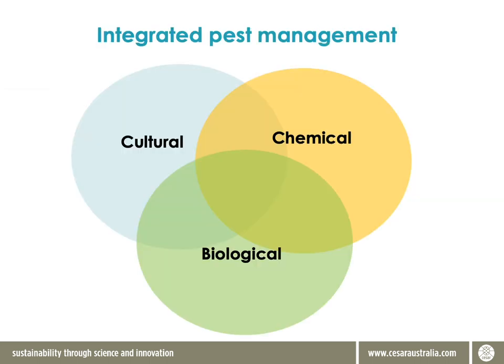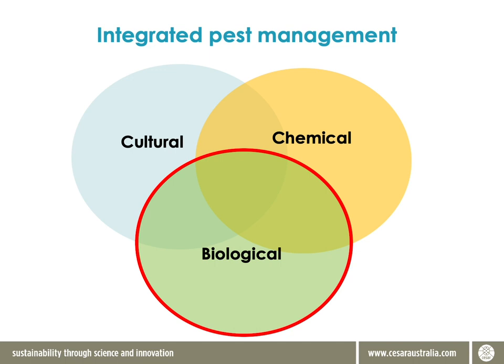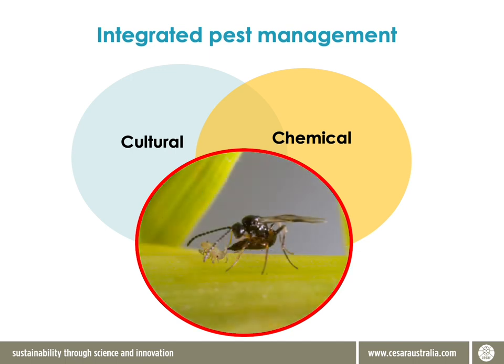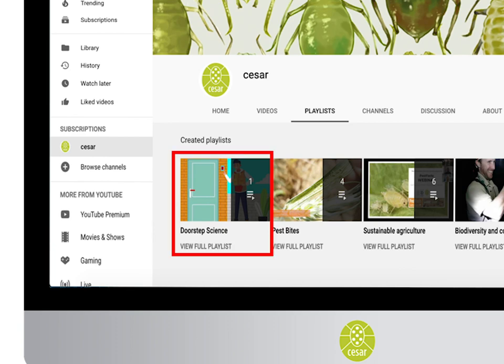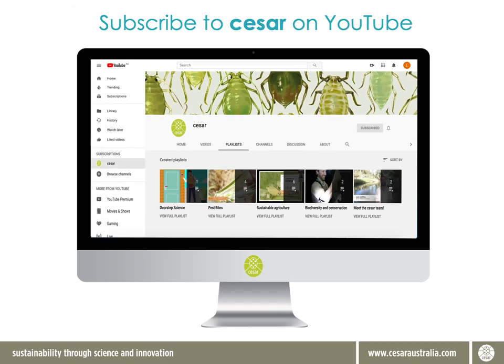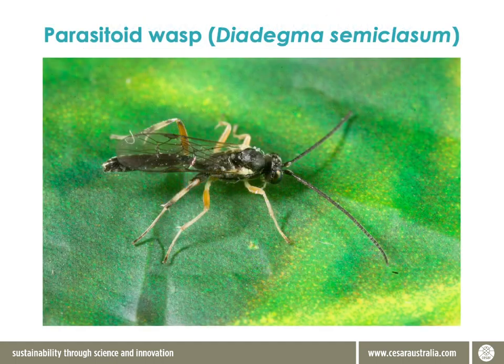Today we're talking integrated pest management, with a focus on biological control of crop pests, in particular on parasitoid wasps. In our last episode, we had a look at the different categories of natural enemies, so if you haven't watched that episode, get onto the Caesar Doorstep Science playlist on YouTube and have a look. Today I'm talking about parasitoid wasps, because they fall into the specialist category and they're another very important aspect of the beneficial complex out in food production systems. They can be wasps, or they can also be flies, but here I'm just going to concentrate on the wasps.